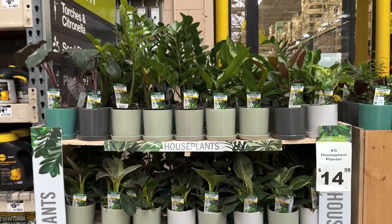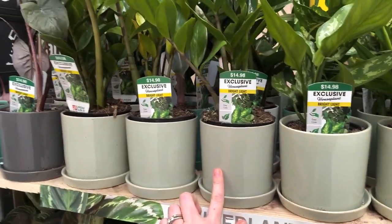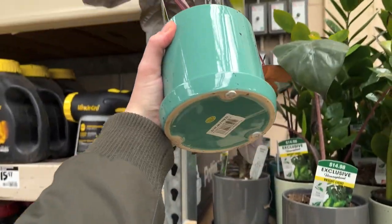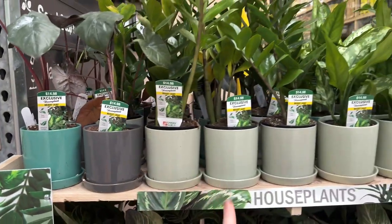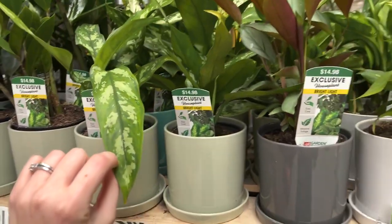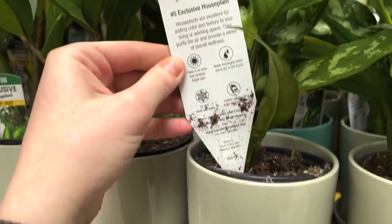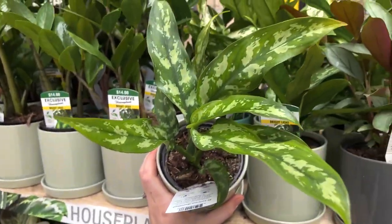Starting off by the front door, we do have these nice $14 planters. They look pretty nice. We do have some really cool alocasia right here, so $15. And these are not just plastic pots, they're actually pretty nice. I don't know if they have drainage, but very cute spring colors. We do have some ZZ plants. I want to say this is a Calathea or an Aglaonema or honestly a Dieffenbachia. Let's see if we can get some actual IDs. Number five, houseplant exclusive. Not sure what that is, but very pretty foliage.